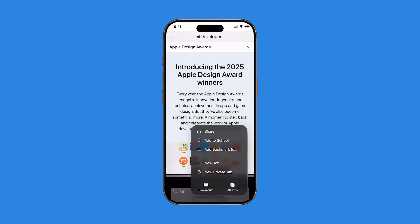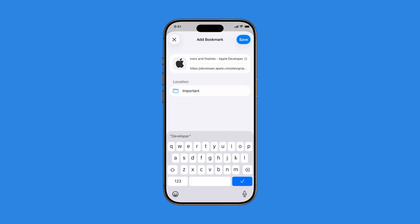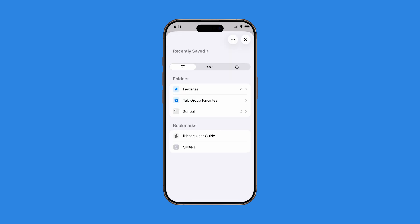And that's it. Bookmarking in Safari is quick, easy, and keeps your favorite sites just a tap away.